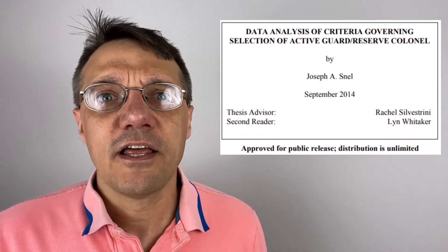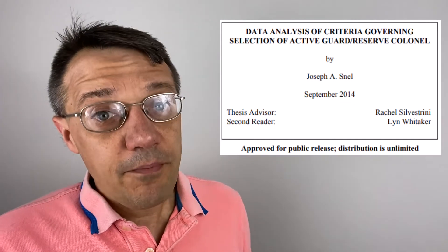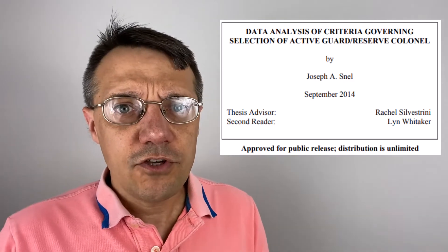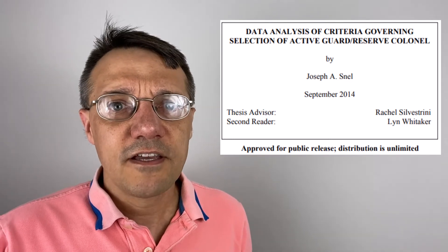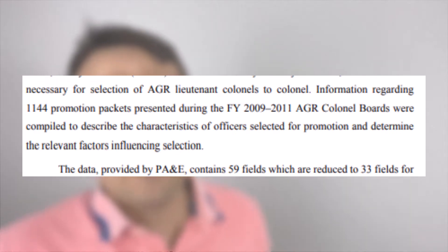What does it take to get selected for Colonel? Hi, I'm Chuck the bureaucrat, and today I'm going to review a paper by Lieutenant Colonel Joe Snell that looks at what it takes to get selected to Colonel. This paper is a little dated and it focuses on the active guard and reserve population, so bear that in mind when we get to the calculator at the end.